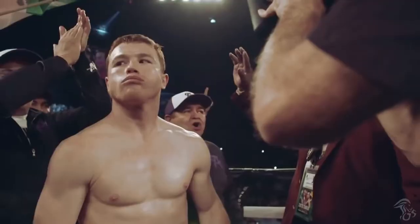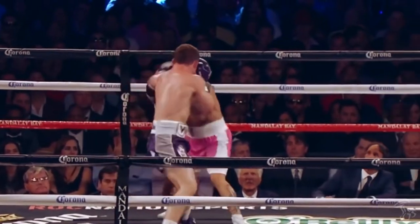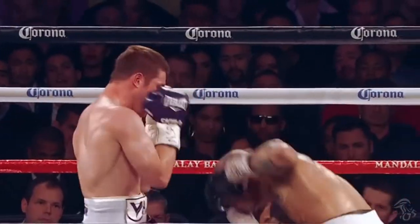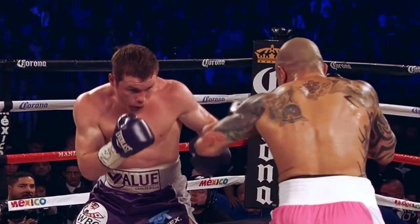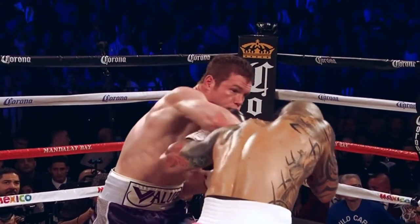Canelo's slip right hand counter is seen many times in his fights, but it doesn't get any cleaner than this one against Miguel Cotto. He dips just enough to slip the punch, then returns fast with the right hand.